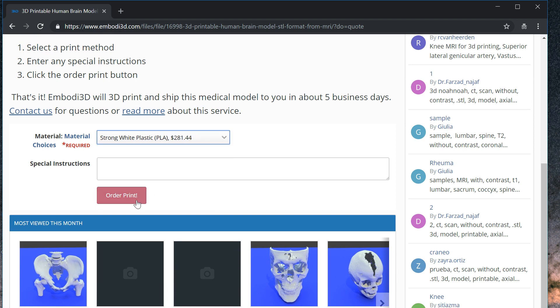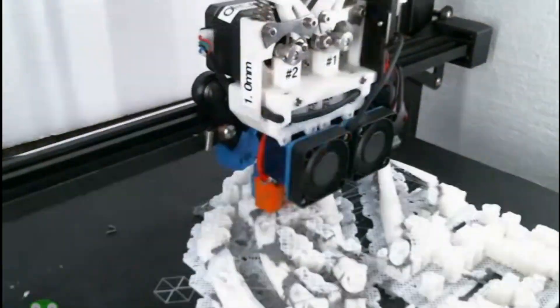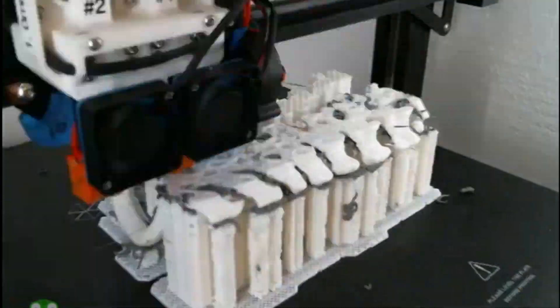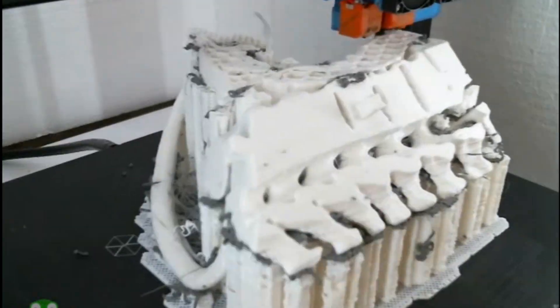In no time, your model will be at your doorstep. A leader in medical 3D printing since 2013, and with access to one-of-a-kind customized printers and software, Embodied experts can 3D print your medical model quickly, accurately, and affordably.